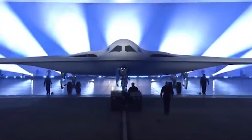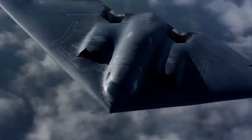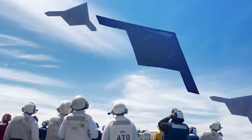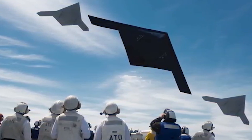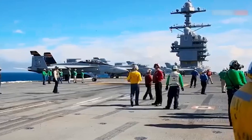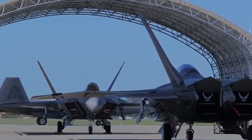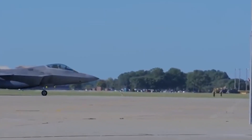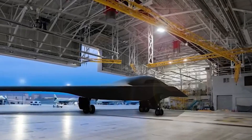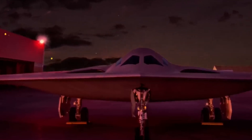Another factor contributing to rising costs is the low-rate initial production phase, where Northrop Grumman is producing just a few bombers each year. This slow ramp-up is typical for cutting-edge military projects, where lessons from early production units can be applied to later aircraft — which also means the early units are far more expensive than they will be once mass production kicks in. The Air Force plans to purchase at least 100 B-21 Raiders.